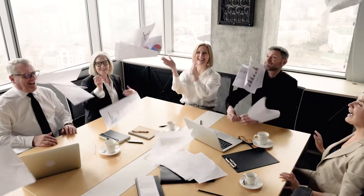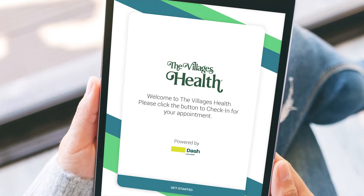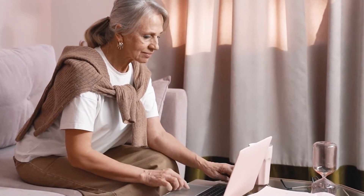We're going paperless, introducing digital forms at The Villages Health. Save time by filling out forms before you come to your appointment. We've heard your feedback — you want to be able to complete your paperwork digitally, and now you can.